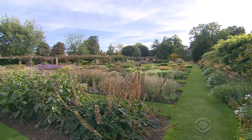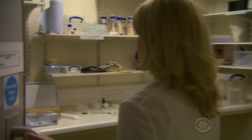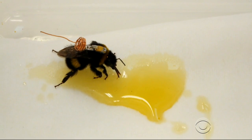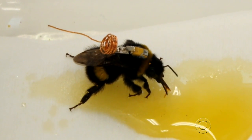At London's Botanic Gardens, beneath the flowers where wild bumblebees roam, deep in a secure basement laboratory, British ecologist Sarah Barlow suits up her bees for flight. It's called the bumblebee backpack, and it's one of the smallest tracking devices ever placed on a living organism.